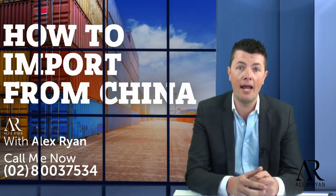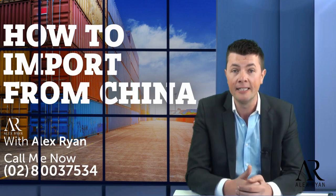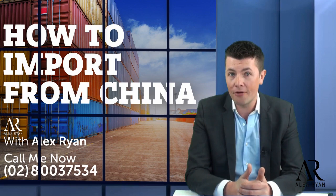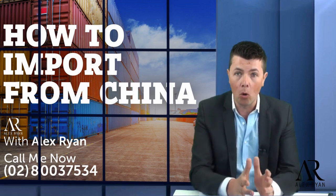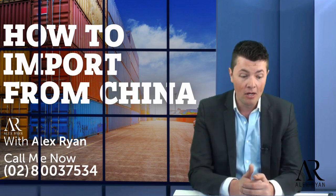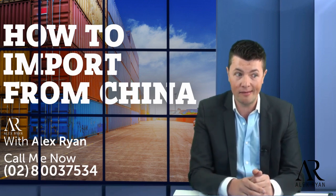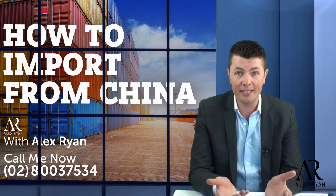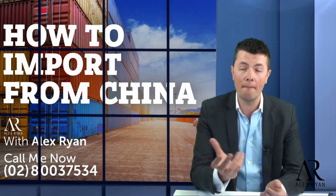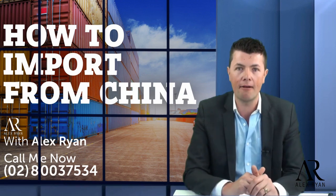I've been in the import game for about eight years. I started buying things from China, selling them online, and I've had coaching and consulting businesses. I used to do seminars around Australia and New Zealand showing people how to import from China, how to choose hot products, and how to ensure the product you import doesn't end up sitting in your garage for six months. We had people come to our seminars who had tried it themselves — one ended up with solar-panelled iPhone cases in his garage that he couldn't sell for six months.